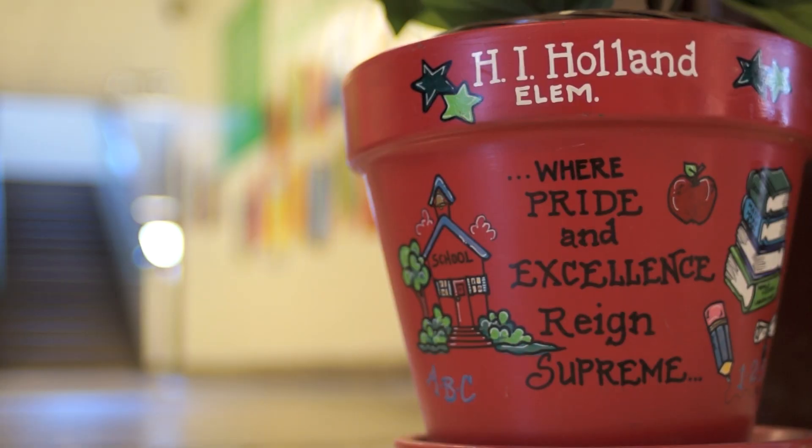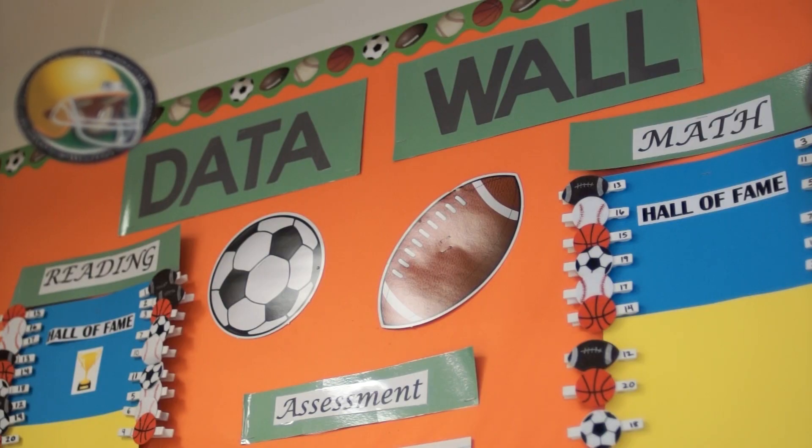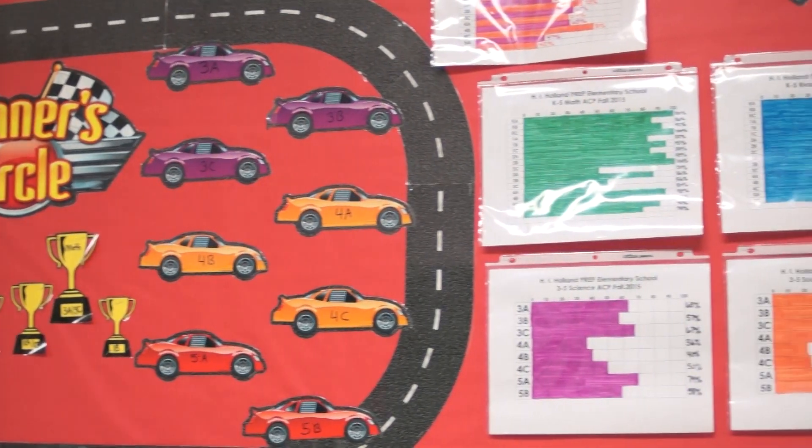It's all hands on deck at H.I. Holland Prep Elementary at Lisbon, where the faculty has created a warm and welcoming environment for students. Holland's highly effective staff has formed a collaborative team with an intense focus on targeted instruction to ensure the success of every student.